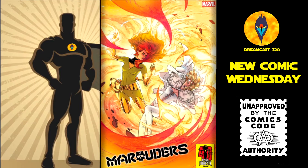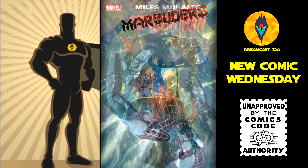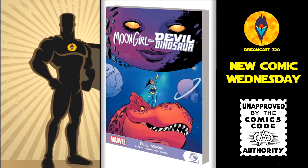Marauders number 5 — the Tony Daniel Dark Phoenix 40th Anniversary variant and the main cover. Miles Morales: Spider-Man number 14 — the Shavley Marvel X variant and the main cover. Then we have Miles Morales volume 2: Bring on the Bad Guys, trade paperback — this is $15.99. Moon Girl and Double Dinosaur: Full Moon, trade paperback — this is $12.99.